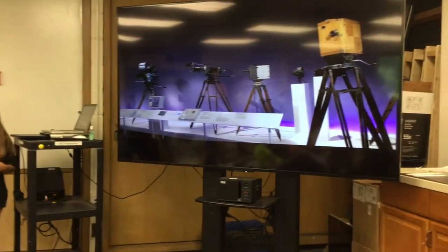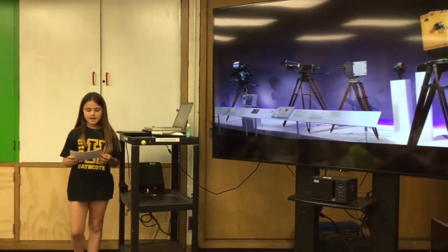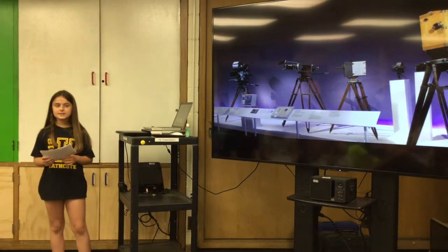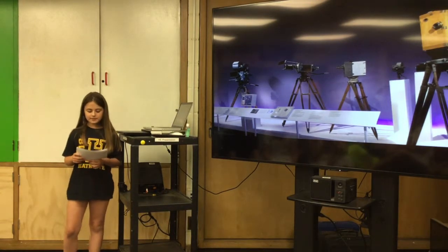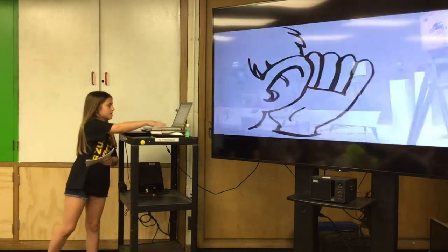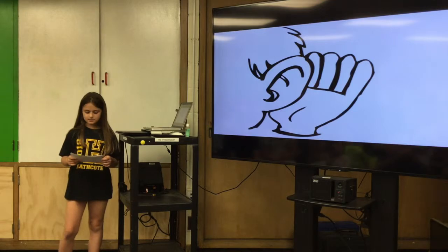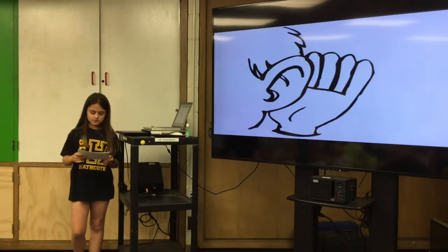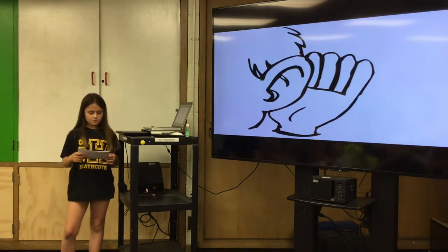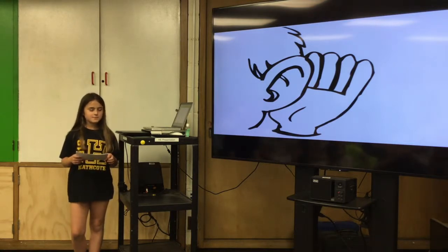Another major change in movie making is advancements in technology used to improve quality. Camera technology has improved and new ways have been discovered to make movies better. In 1947, a major motion picture was released, showing that technology for movies had improved. Before, there were silent films. Now they're filmed with synchronous sound. Synchronous sound is when you can hear multiple different sounds at once. New ways of capturing movies have improved with changes in cameras. Another improvement we have now is titles on the screen, which gives a better understanding of the narration.